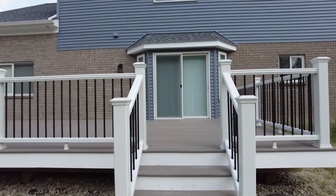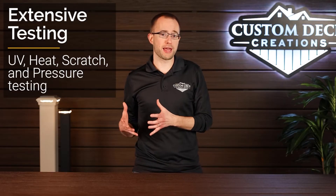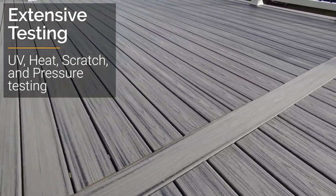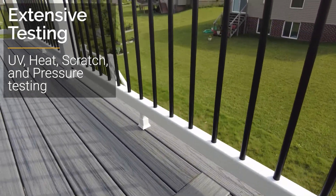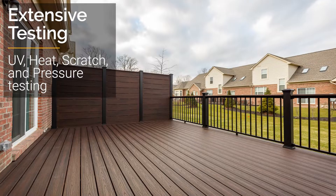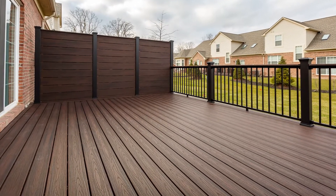Trex also performs an extensive amount of in-house testing for every batch of Trex boards that get manufactured. They perform UV testing to make sure the boards will stand up to the sun, as well as heat testing, scratch testing, and pressure testing. All of these tests ensure that every Trex board meets the manufacturer's specs and will stand up over time so your deck lasts for decades.